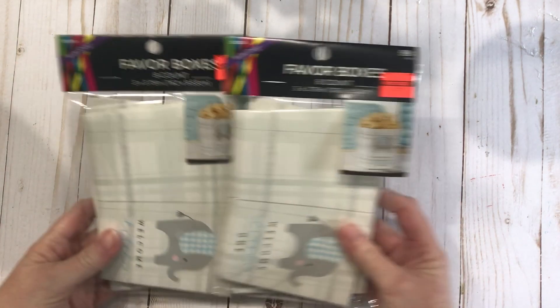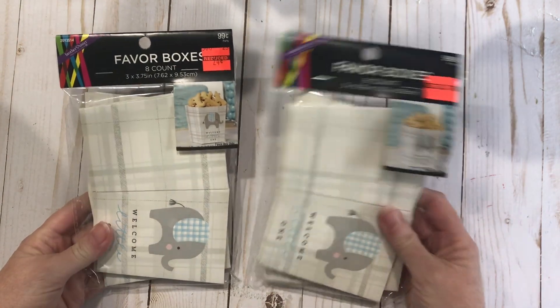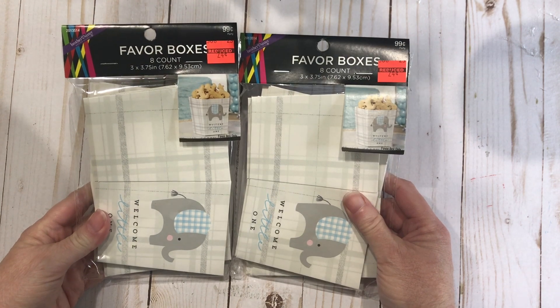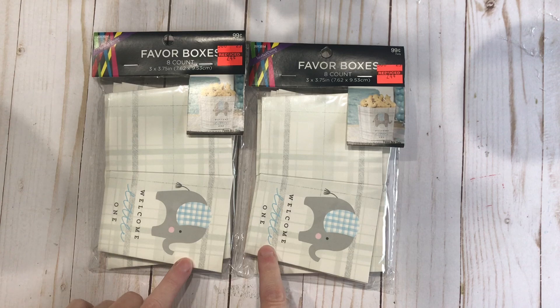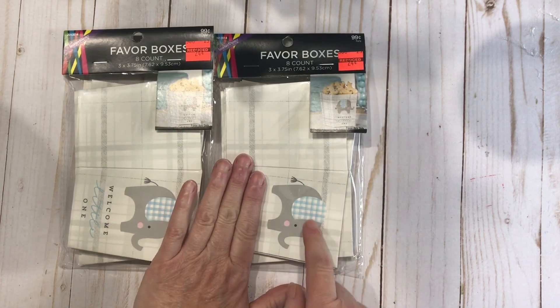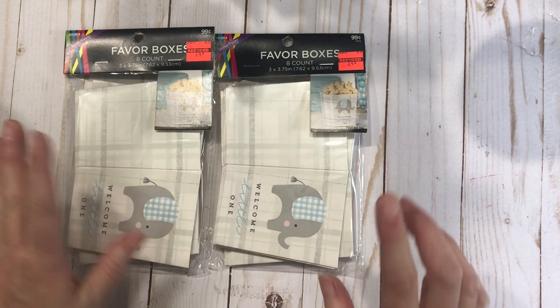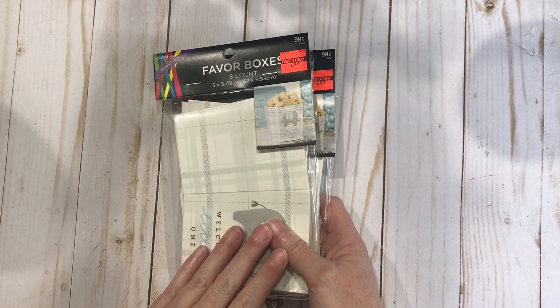Before I opened my box from Spectrum, I picked these up at Hobby Lobby yesterday in their clearance. They are favor boxes for a baby boy shower, and I thought these panels would be great to cut them out — maybe just do the envelope and the elephant part, put a number on here, and use these for a baby boy heritage album. I wish they had more and I wish they had some girls.